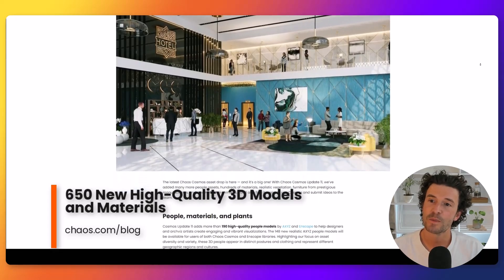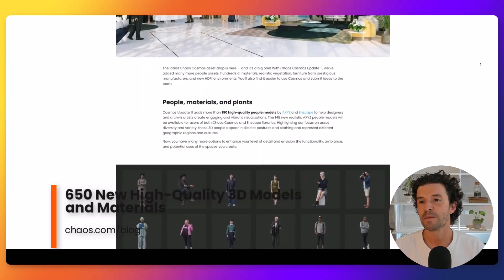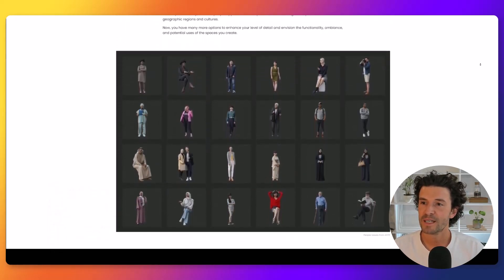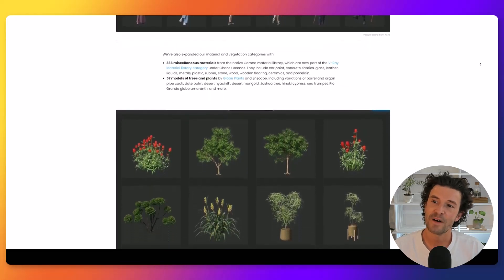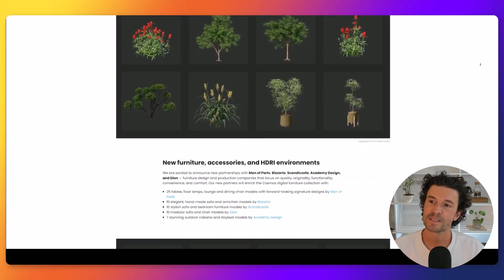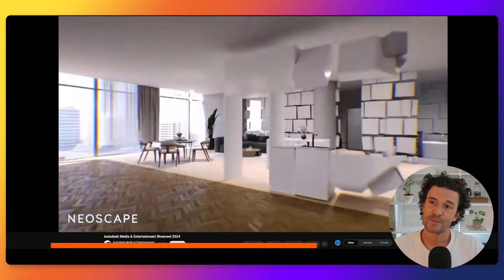The latest Chaos Cosmos asset drop is here and it's a big one. With Cosmos Update 11, Chaos added over 650 high-quality 3D models, including people models from Axis and Enscape, realistic vegetation, furniture from prestigious manufacturers, and new HDRI environments. This extensive update provides designers and artists with a wealth of new assets to enhance the detail, realism, and functionality of their projects.